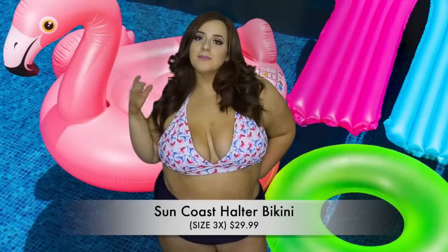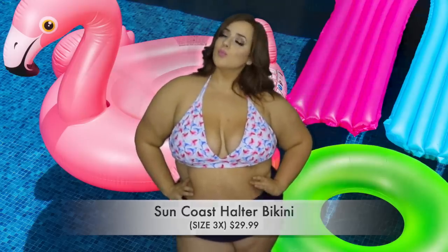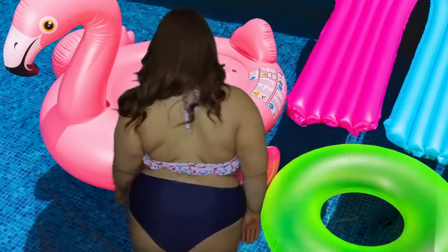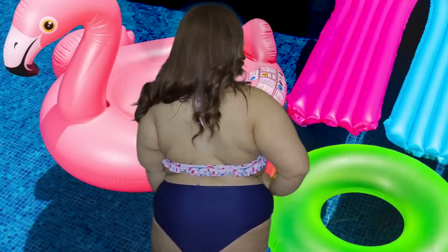This is the last bathing suit and my favorite — it's called the Sun Coast Halter Bikini, size 3X, and it's $29.99. I felt the most confident and comfortable in this one because the halter top gives me the best coverage. I love the print — I was wearing this in my intro and outro. The bottoms are cute with ruching on the side and they're navy, a little mismatched but nothing's wrong with that. There's a ruffle detail — look how cute that is!